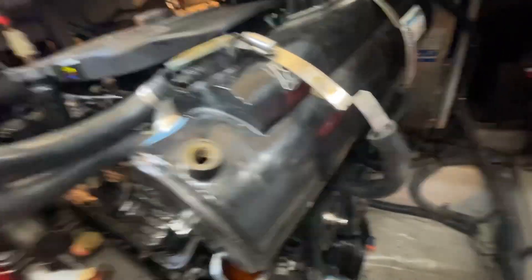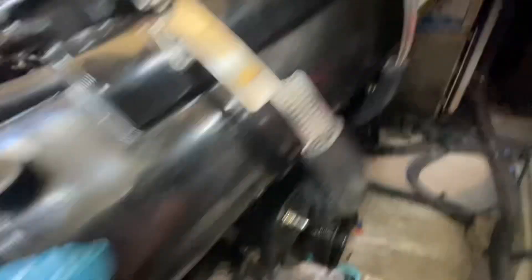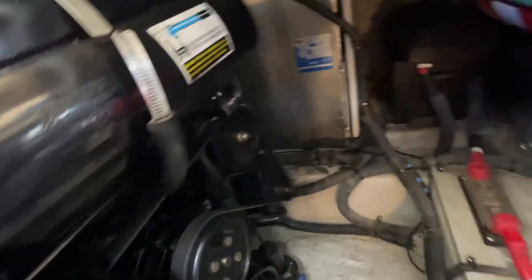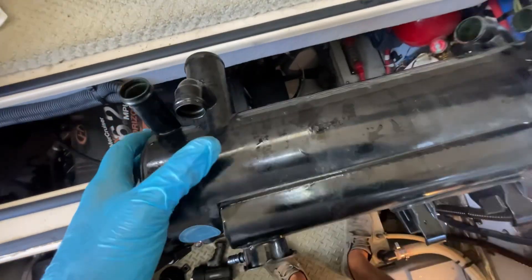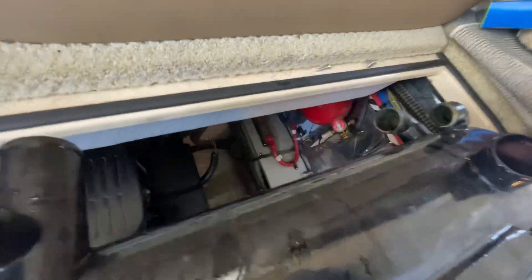All right, we got all the brackets disconnected, all the hoses disconnected. The air fitting is taken off. These hoses are taken off — they were the most difficult ones, trying to squeeze back in there. But we should be all disconnected now. I'm going to lift it out and take a look at it. All right, here it is, out of its place. And I found something quite interesting.